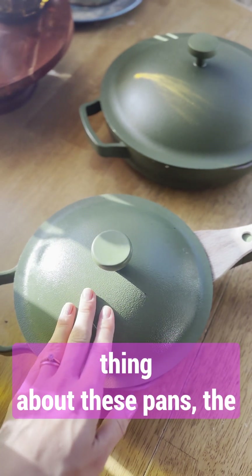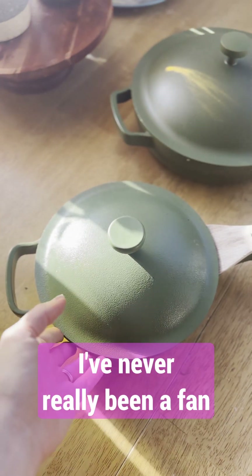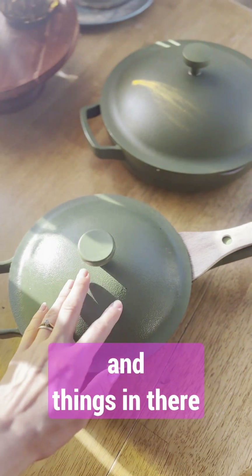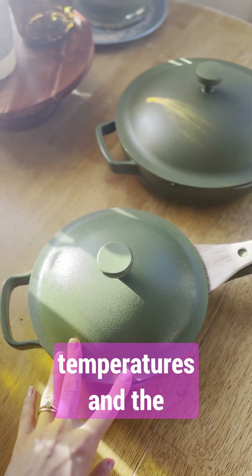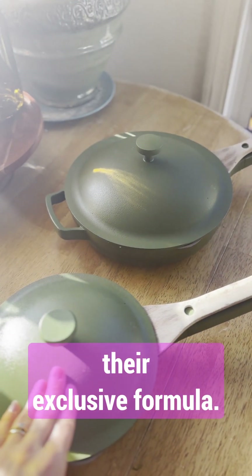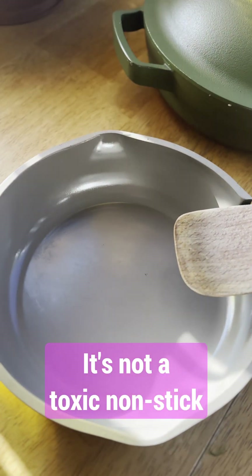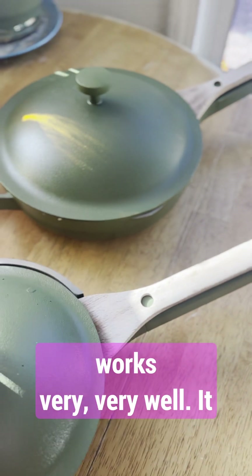The cool thing about these pans, the main reason why I purchased them, is because traditional non-stick pans I've never really been a fan of. They just don't really last too long. There's just certain chemicals and things in there that I don't particularly want to be cooking on at high temperatures. And the cool thing about the Always Pan is that it's made with their exclusive formula — it's what it's coated with. It's not a toxic non-stick coating, and it just works very, very well.